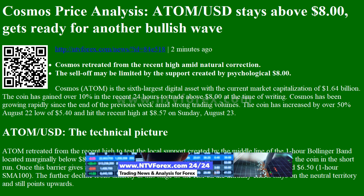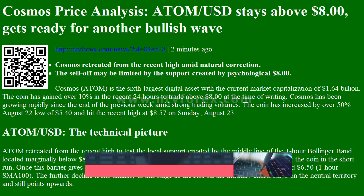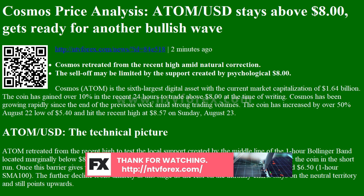Cosmos ATOM is the sixth-largest digital asset with the current market capitalization of $1.64 billion. The coin has gained over 10% in the recent 24 hours to trade above $8 at the time of writing. Cosmos has been growing rapidly since the end of the previous week amid strong trading volumes.